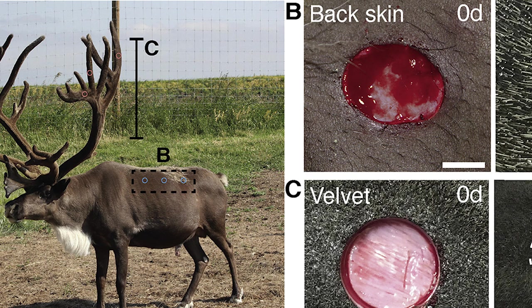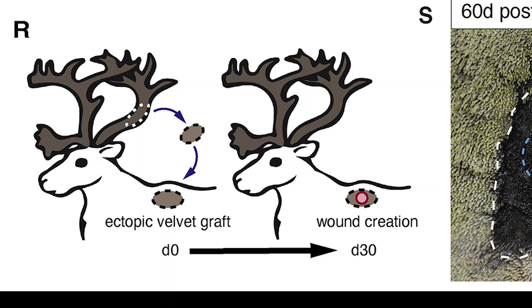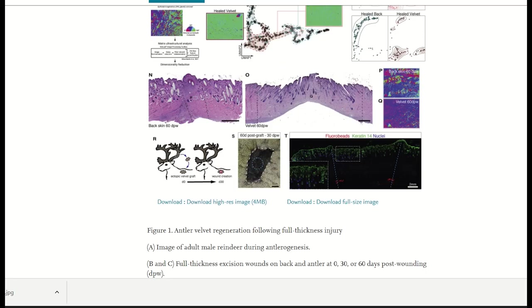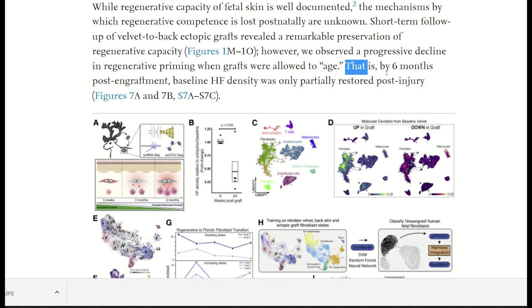To test this, they ectopically transplanted velvet tissue to the back skin, and after 30 days of engraftment they induced the wound. They saw little scar tissue, suggesting regenerative competence is an autonomous feature of velvet cells — they still had the regenerative effect even when not in their usual environment. However, this ability was partially lost if the wound was induced six months post-engraftment. So while there is this intrinsic property, it was reduced over time.